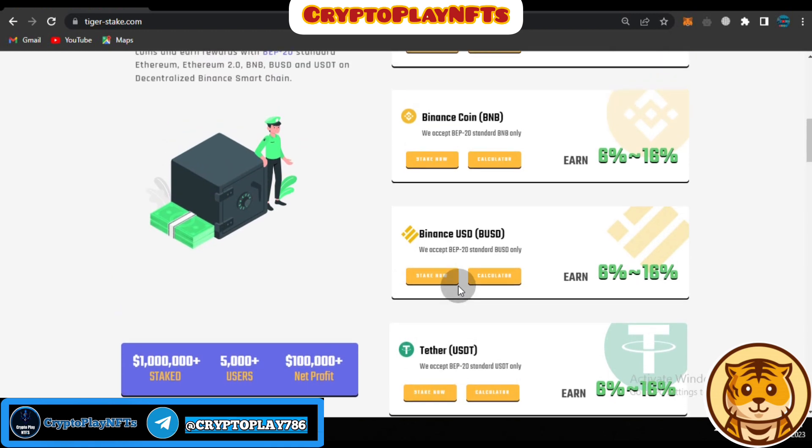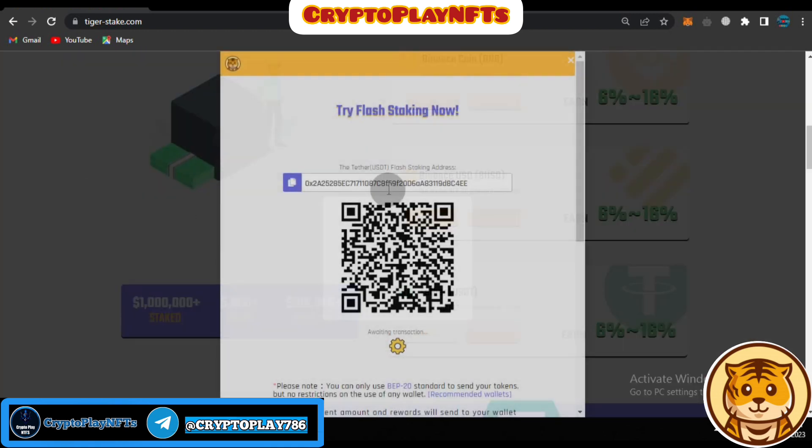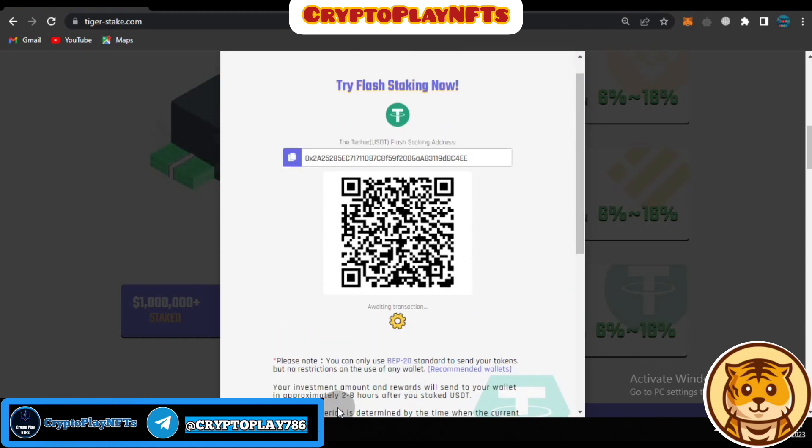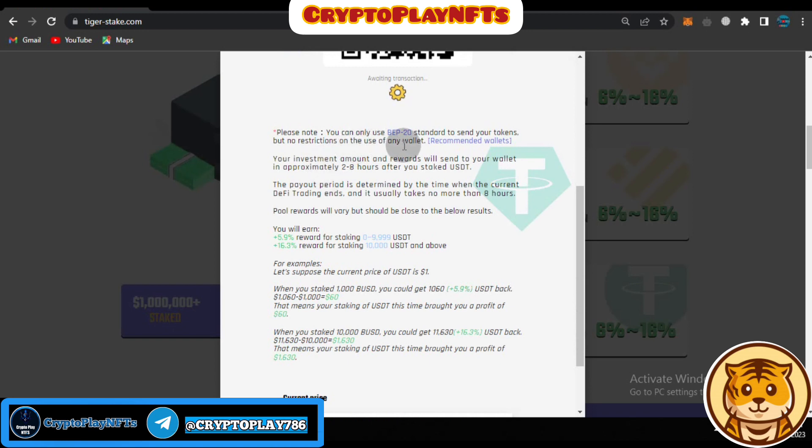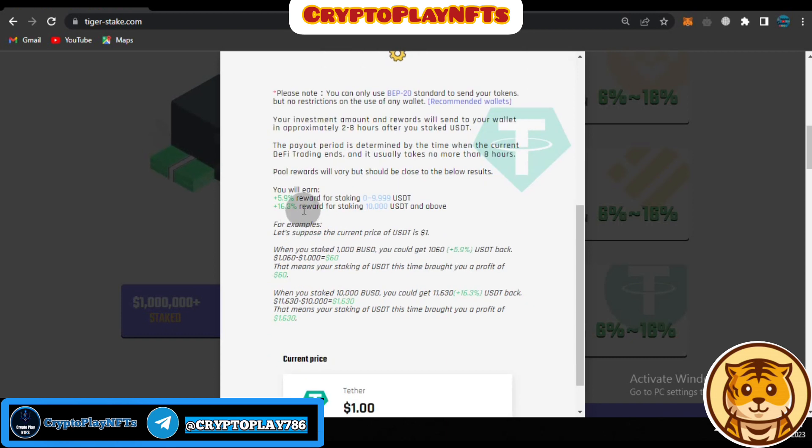If you want to stake and you have a balance in your account, you can click on the 'Stake Now' icon. You have to send a payment — just copy the address and send BUSD to it, and your staking will start. Note that you can only use BEP20 standard to send your tokens, but there are no restrictions on the use of wallet. Your investment amount and rewards will be sent to your wallet in approximately eight hours after you stake with BUSD.